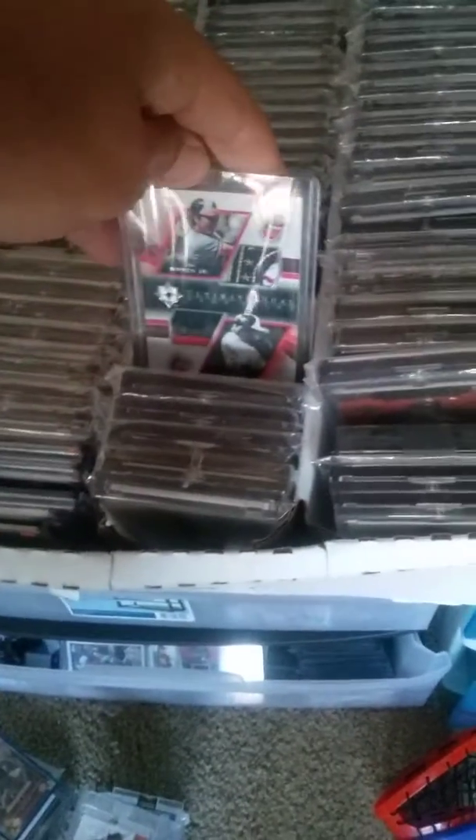Over here I have my patch cards. As you can see — Ripken patch, patch, patch. Some are manufactured, but most of these are just game-used relics and stuff. That's sick — Cal Ripken and Eddie Murray. Over here is some more patches. These three rows are some commemorative stuff, but a lot of these are game-used.